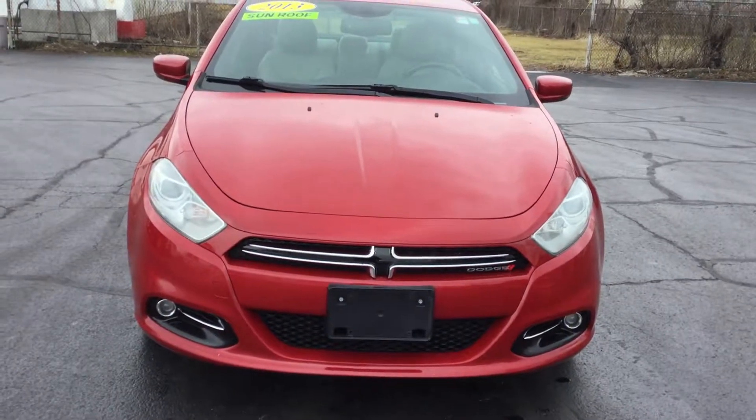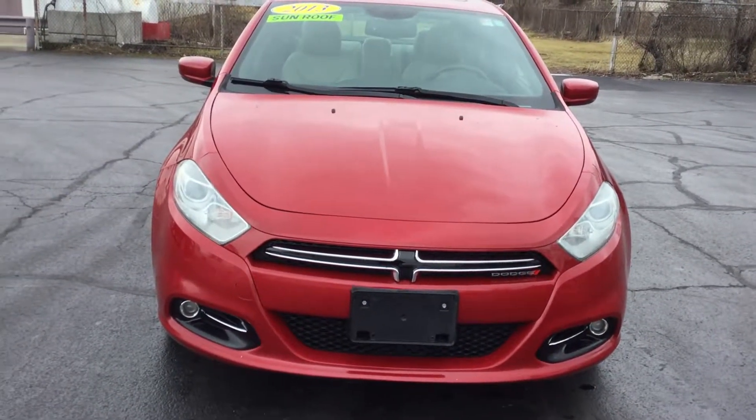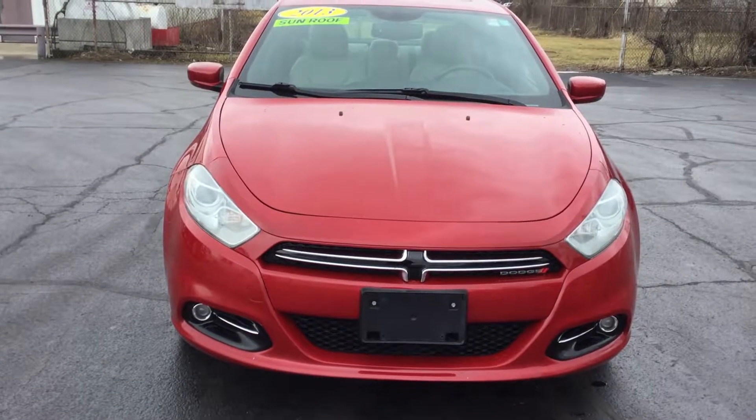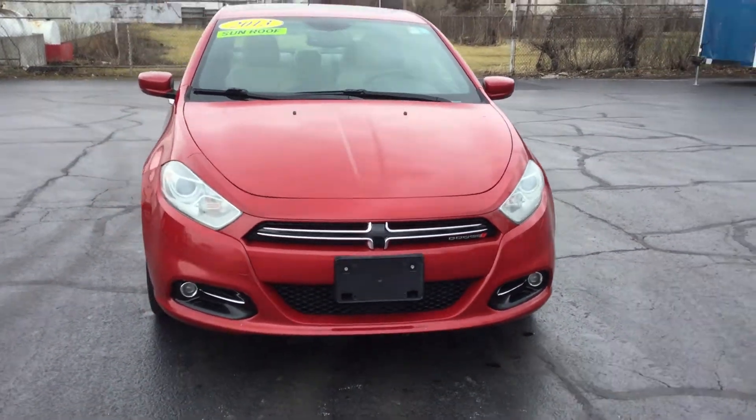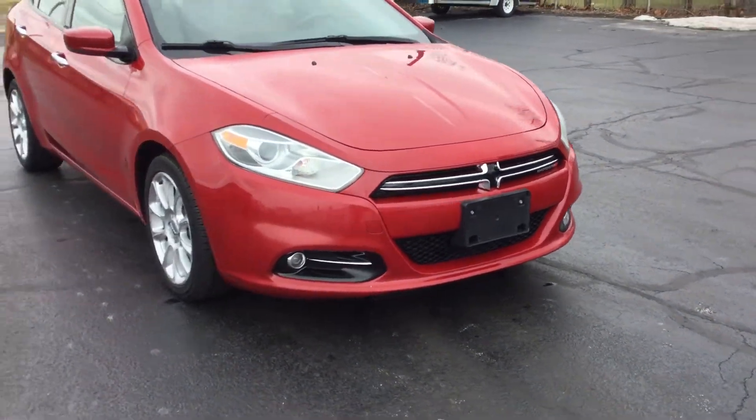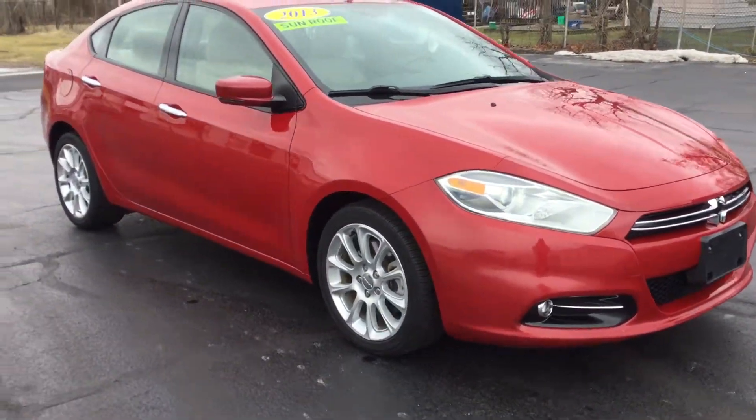Hi, this is Jennifer with Smith Chevy & Lowell, and today I'm here to show you our pre-owned 2013 Dodge Dart Limited GT Special Edition. This vehicle has a power sunroof, your front fog lamps, and 17-inch aluminum wheels.